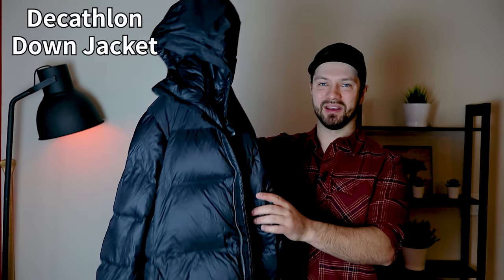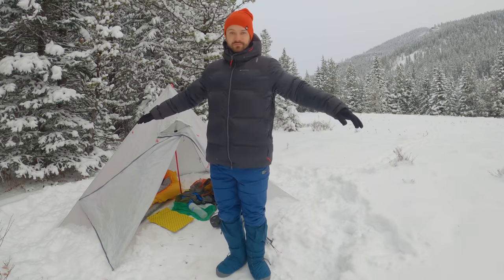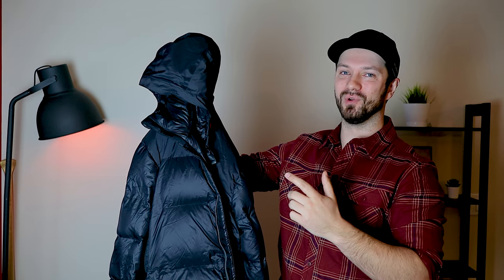My upper body outer layer is one of my favorite pieces of gear, and that's my down puffy. This is the Decathlon Trek 900 down jacket at just over a hundred dollars. This jacket is super warm for wintertime and has a lot of really great features — I've done a full review of it and I'll post that in the video description. Down provides one of the best warmth-to-weight ratios of any product out there, which is why it's usually the primary piece of insulation for winter camping.